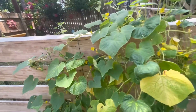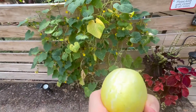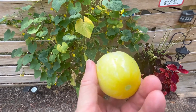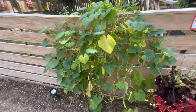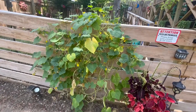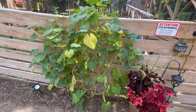Lemon cucumbers, y'all — if y'all have not tried them, I found these a few years ago, about three years ago, and they're definitely my favorite. It's loaded with blooms. I'm hoping I can keep it alive — I water it every day. I'm trying to keep it going a few more weeks till the weather here starts cooling off, and then it'll produce more in the fall.